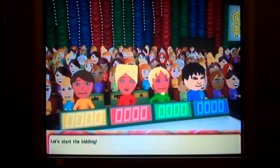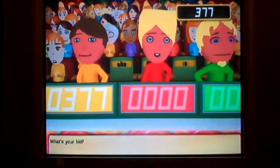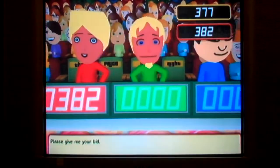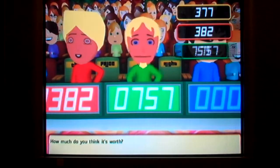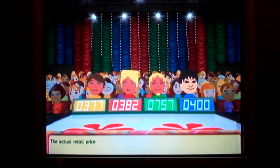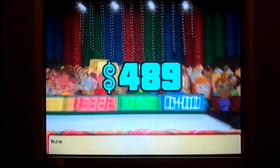Let's start the bidding! What's your bid? $377. Please give me your bid. $382. And how much do you think it's worth? $757. Your bid please. $400. Actual retail price is... $489 — you win!